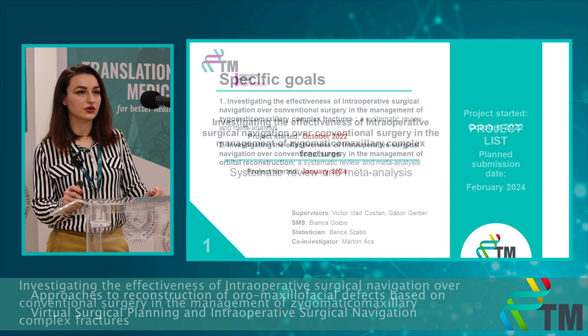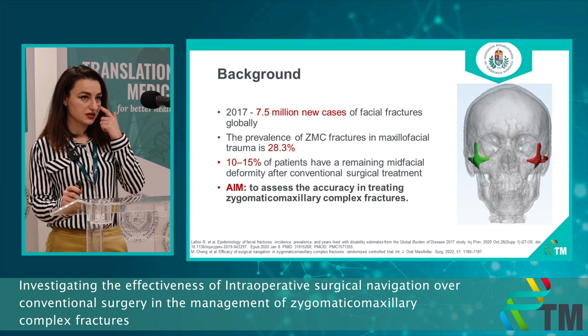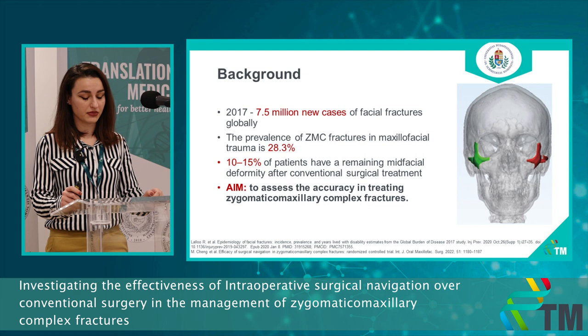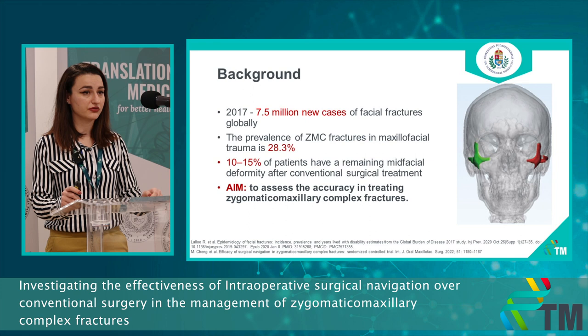I have two ongoing projects so far. The first one is a systematic review and meta-analysis investigating intraoperative surgical navigation over the conventional technique in the management of zygomatic maxillary complex fractures. There is a large number of new cases of facial fractures every year, and a large number of patients have a remaining mid-facial deformity after the conventional surgical treatment.